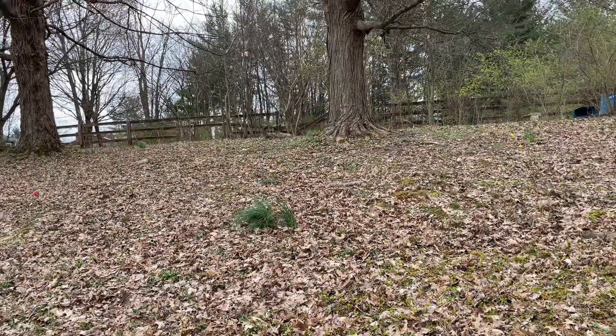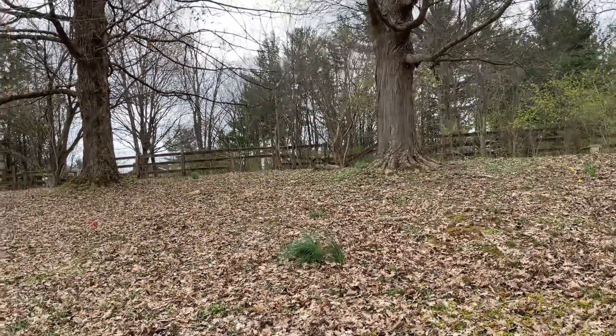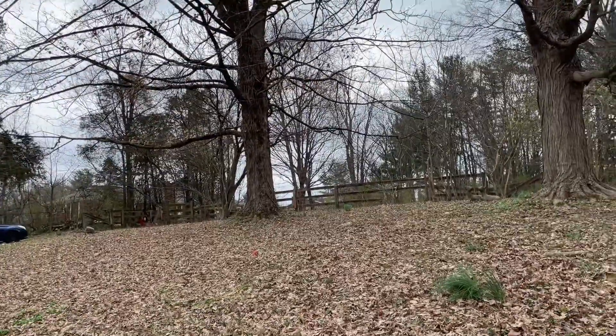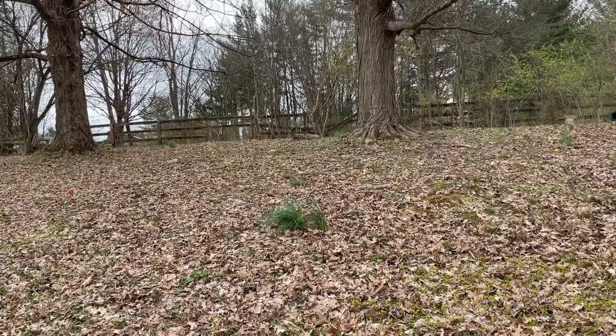We haven't had rain in quite a while, so I'm thinking the creek might be down. We're going to just check out the creek today. There's kind of a chance for thunderstorms later, but it says it's thunderstorming right now and it's not. So whenever my dad gets home, we're going to go to the creek and check it out.